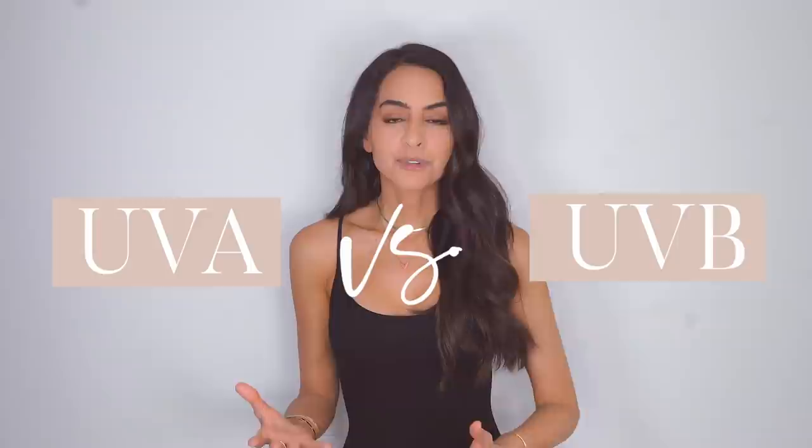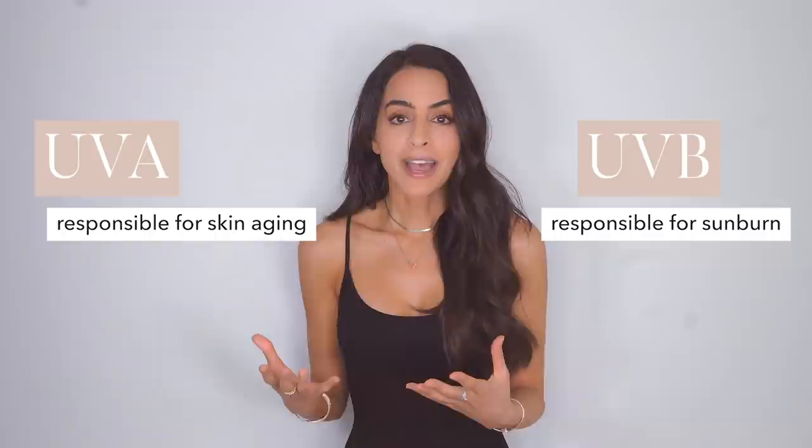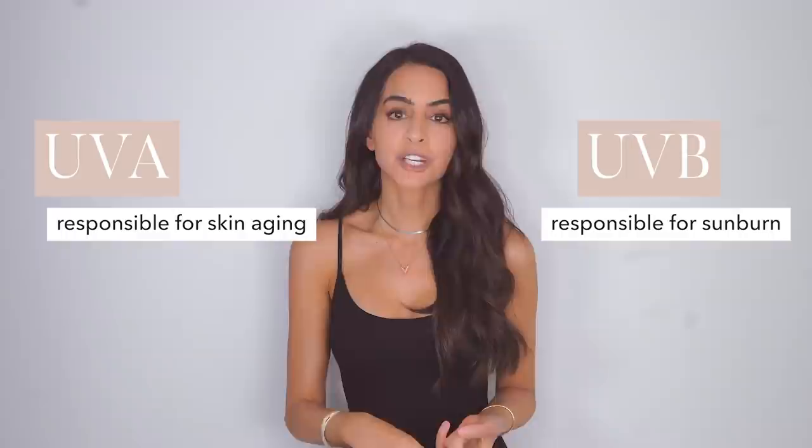First, let's talk about UVA versus UVB. I'm sure you've seen this on different products — I just want to quickly explain what it means so you can understand why you want certain ingredients. UVA is responsible for skin aging, wrinkles, fine lines, photosensitivity, and photo damage. Whereas UVB is more responsible for sunburn. Sunburn is bad, but if you're just focusing on UVB, you're not going to get as much protection for skin aging and photo damage.